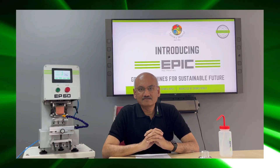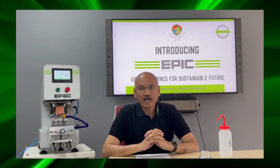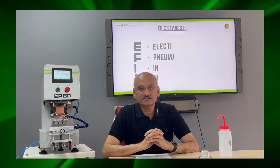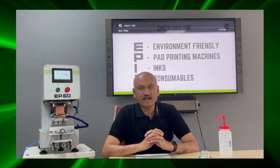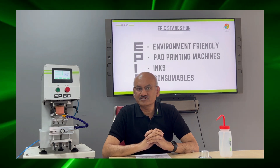Why EPIC? These machines are designed to become legendary. EPIC stands for Electro-Pneumatic Ink Cup Machines. EPIC also stands for Environment-Friendly Patroning Machines, Inks and Consumables. These are the focus areas of EPIC machines.